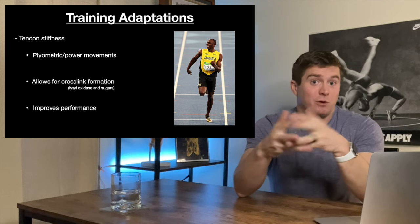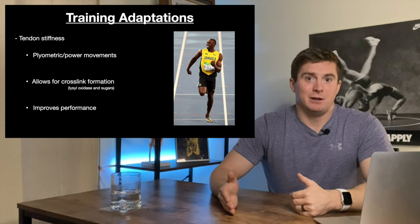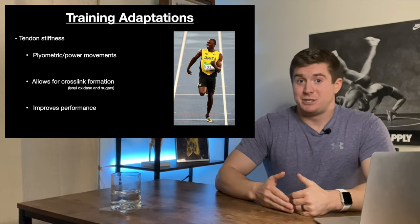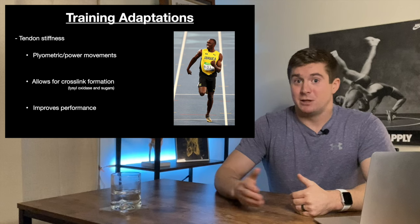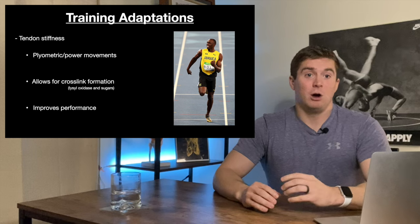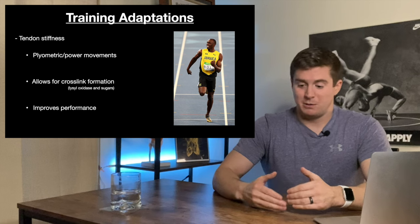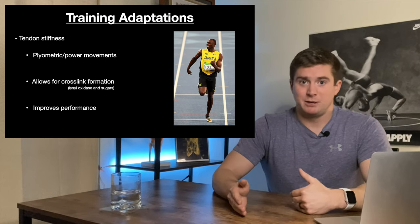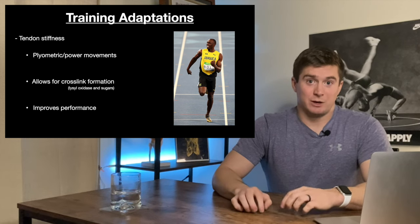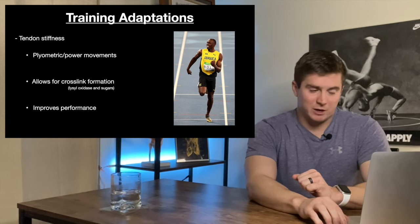This is good for performance. However, how many times have you seen somebody sprinting at a high level and injure their hamstring? Your tendons can become stiffer than your muscles are strong, so there is a balance to be reached here. This is all about healthy tissue — when it comes to injured tissue, it's a completely different story for how you would load and program things. This is for if you want your grip strength to get better.